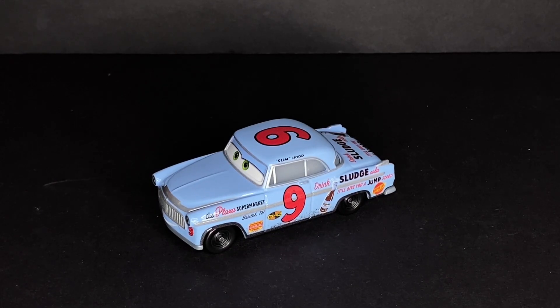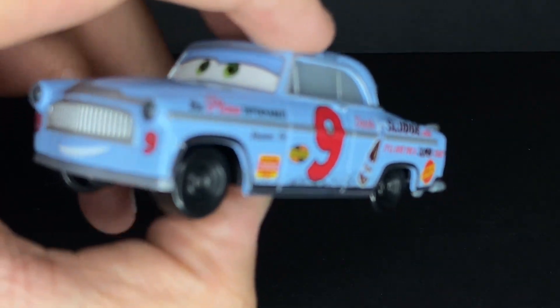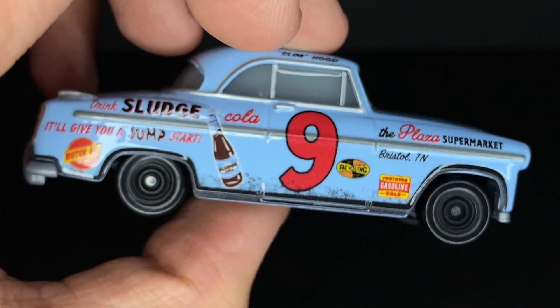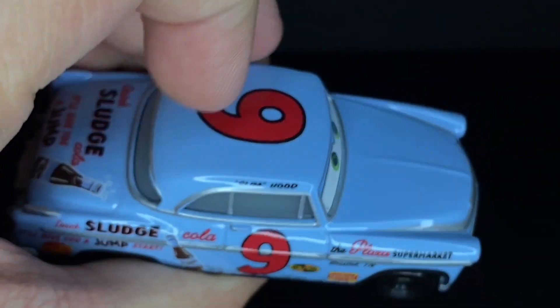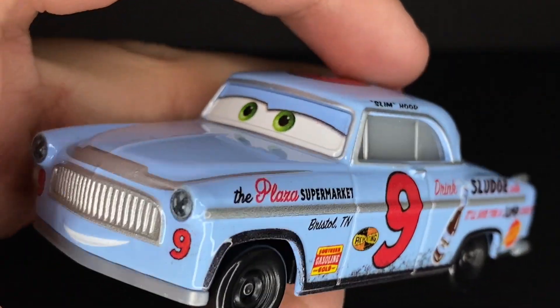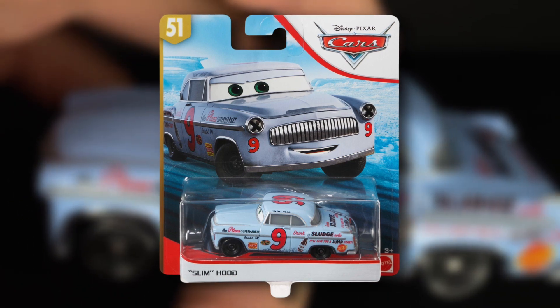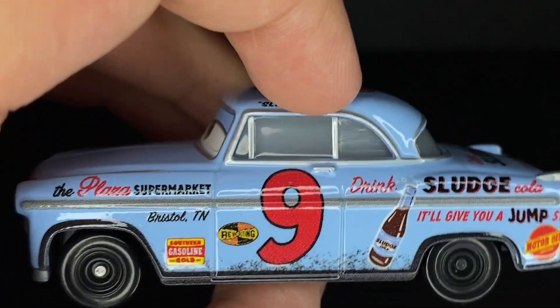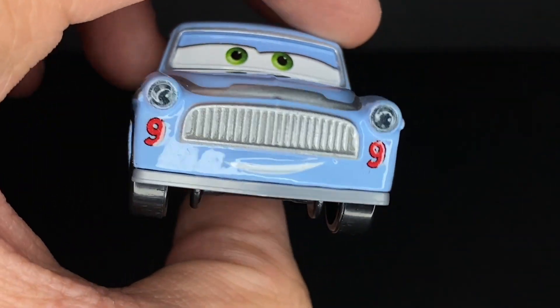Hey everybody, welcome back to another Disney Pixar Cars Diecast video on the NKF Cars channel. Today we'll be taking a look at Slim Hood from the Disney and Pixar Cars 2019/2020 Diecast line. Slim Hood is one of the Thomasville Racing Legend characters from Cars 3. He was released at the end of 2019 as part of the 2020 singles, or just the last case of 2019 singles.